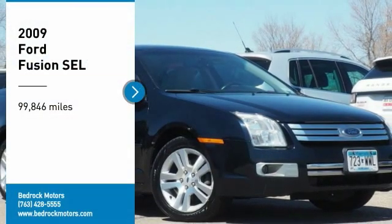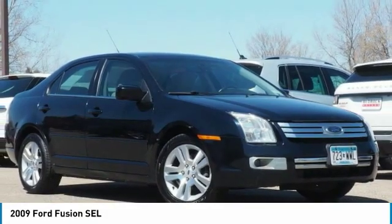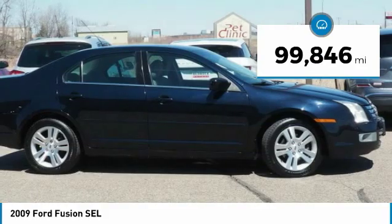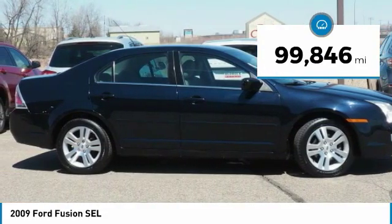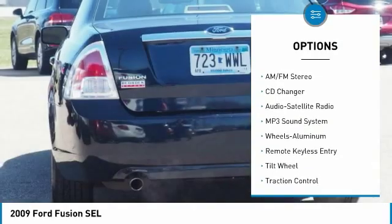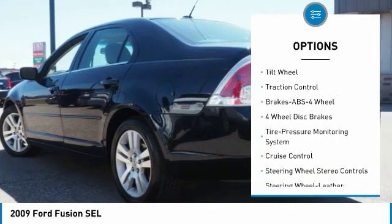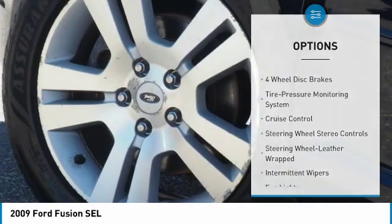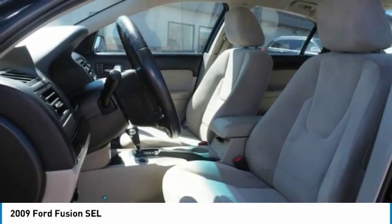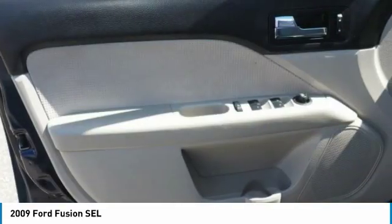Take a ride in the 2009 Fusion. You can have both impressive power and great economy in a Fusion. This vehicle has less than 100,000 miles. Here are some of this vehicle's great options: anti-lock braking system, traction control, CD changer, air conditioning, power steering, aluminum wheels, cruise control, climate control, automatic AM/FM stereo radio, center armrest. Wouldn't you look great in this vehicle? Stop in today and see for yourself.